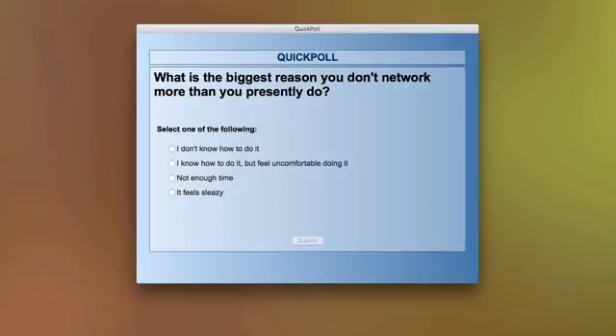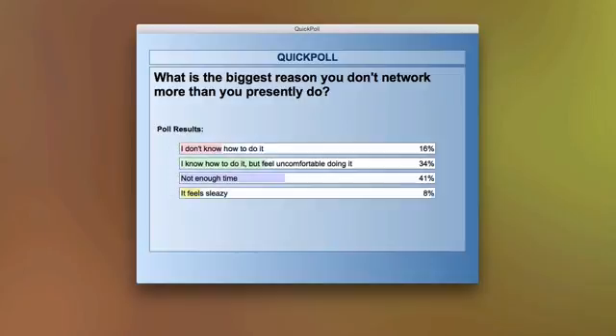Everyone is voting right now. The results are: 16% don't know how to do it, 34% know how to do it but feel uncomfortable doing it, 41% — our majority — just don't have enough time, and 8% said it feels sleazy.